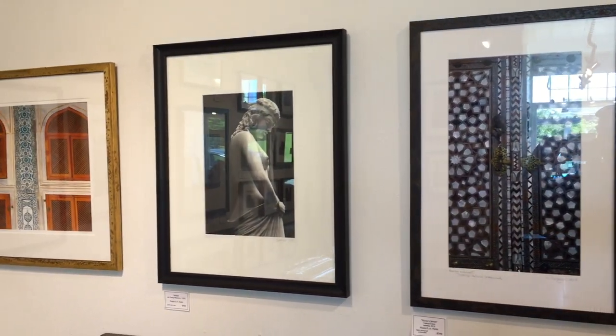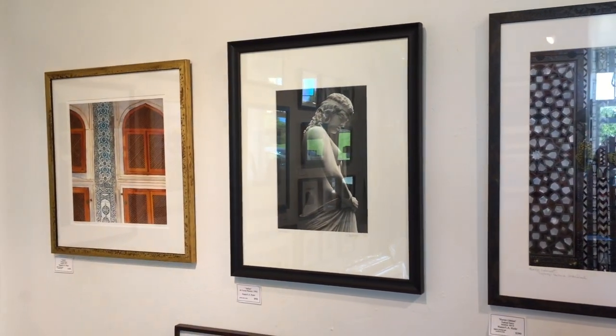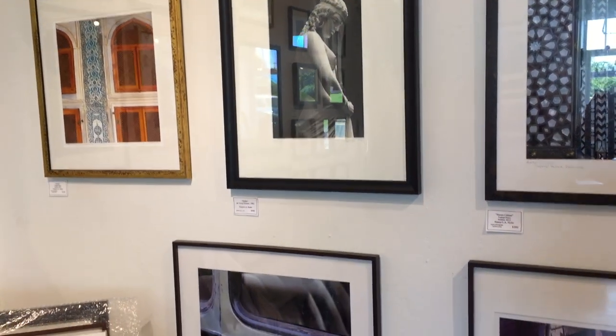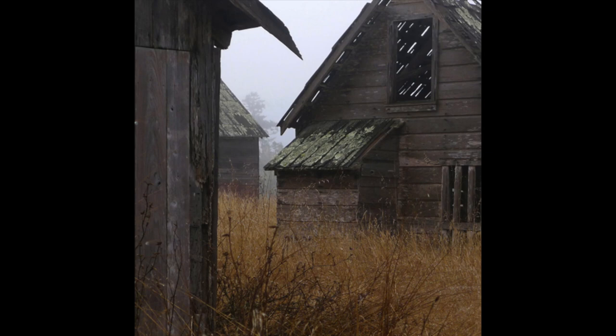As she says: 'In 1969, gravitating to the camera for expression, I found a language, a way to present beauty in the ordinary, and the ordinary as extraordinary.'